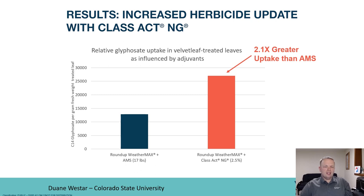When you think about Class Act NG, you think about the benefits of AMS, the benefits of non-ionic surfactant, and the benefits of corn sorb. All three combined create a great product that provides great agronomy benefits. It has for over 20 years, and it can continue to provide benefits for you and your operation for years to come. Thanks for listening.